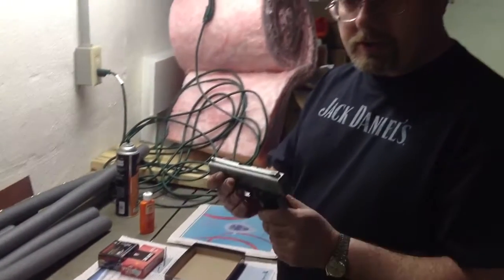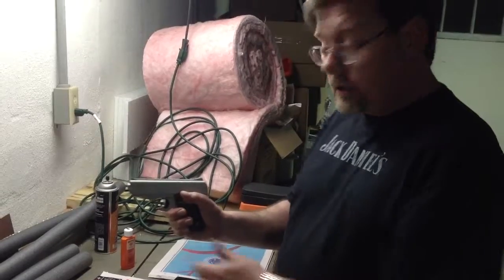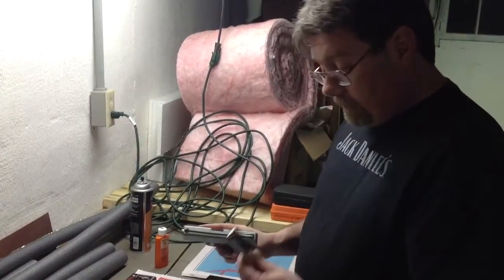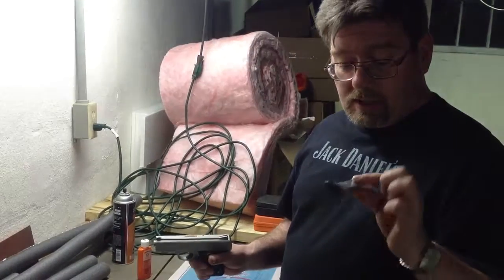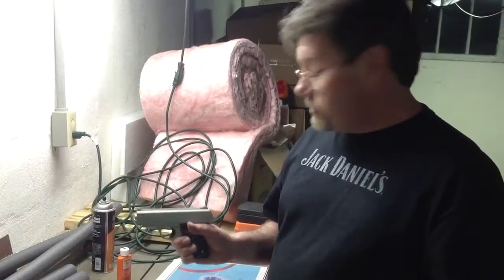Very heavy gun — all steel construction, so it's got some nice weight to it. It feels very good. When you fire it there's almost no recoil because of the weight of the gun. Very simple gun, very basic. $150 — so don't expect a quality gun for $150 because it's just not going to happen.